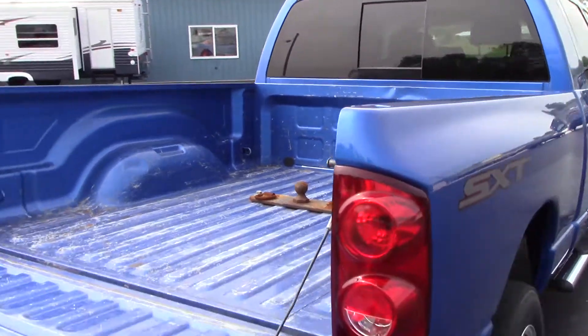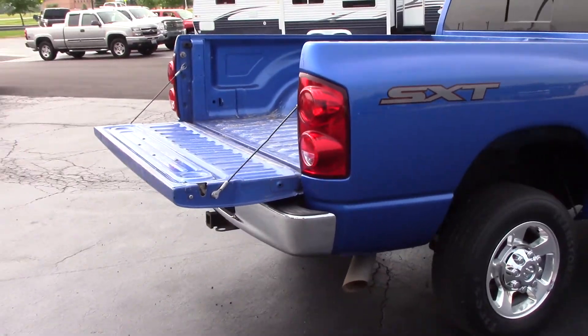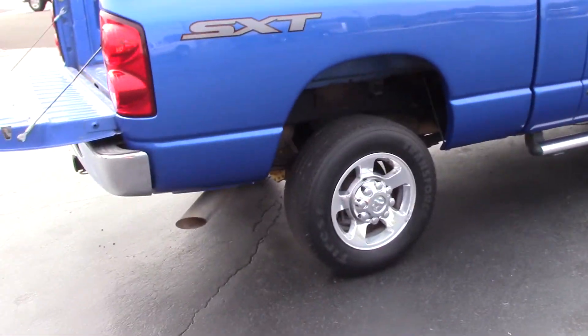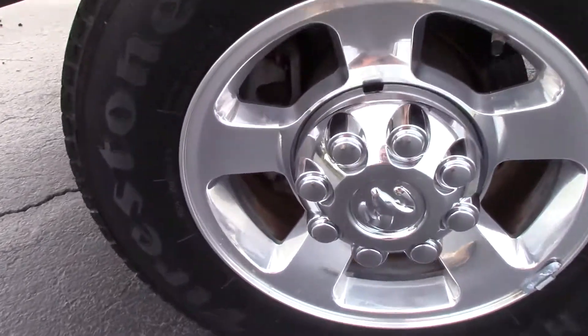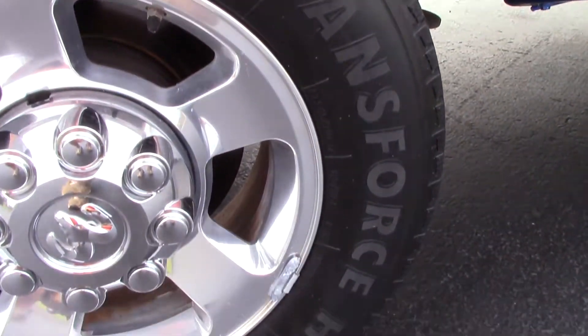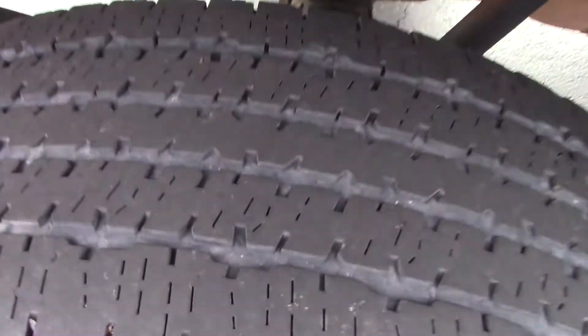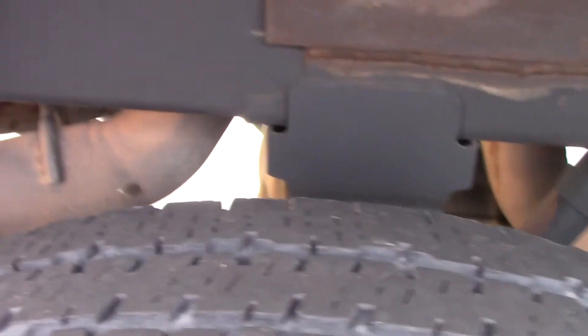Rear sliding window, and both the passenger side and the driver's side are in nice shape. These are your factory wheels, and these are Firestone Transforce 245/70R17 tires. Tires are getting a little low so they may need to be replaced sometime soon.